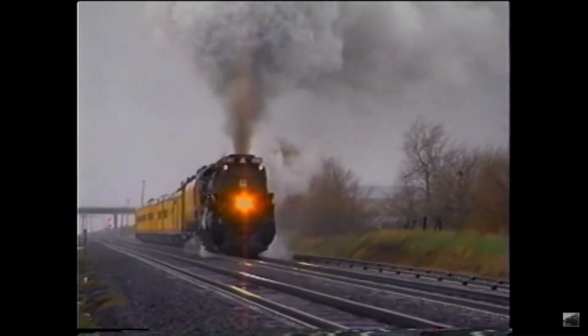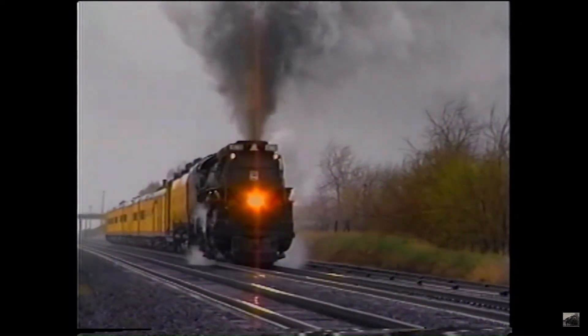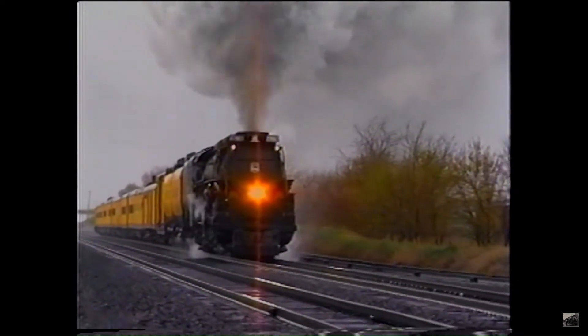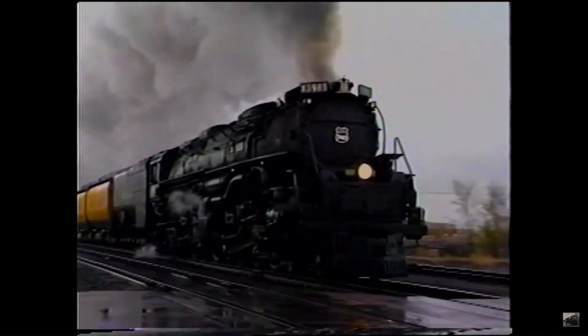In 1990, 3985 was converted from burning coal to oil. 3985 continued to run excursion trains until 2010, when it needed a major overhaul.